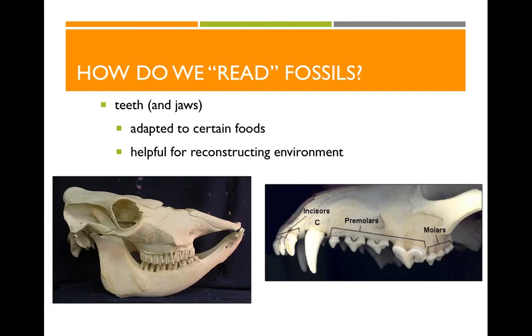If we're going to look at fossil primates, we have to understand how to interpret those bones and read those fossils. For primate fossils, one of the things we really focus on are the teeth and the jaws, because teeth are adapted to certain foods. For example, cows have big flat teeth for grinding grass continually throughout the day. Compare that to a dog whose sharp teeth are for piercing flesh and slicing meat. So teeth show us the type of food an animal eats.